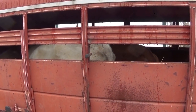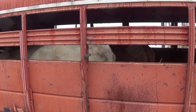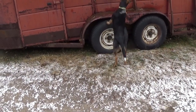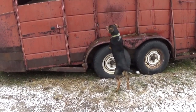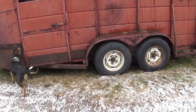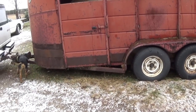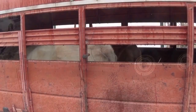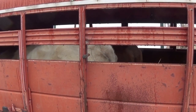Well there we go — we got both of them in the trailer. Now we just got to separate the other one. Fred is quite excited about this whole thing. He thinks he's a cow dog. Thanks for watching, hope you have a good day. Bye.